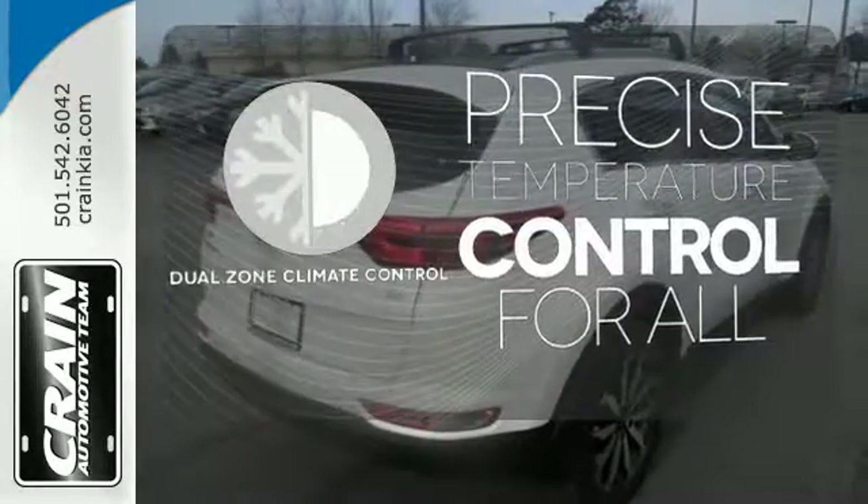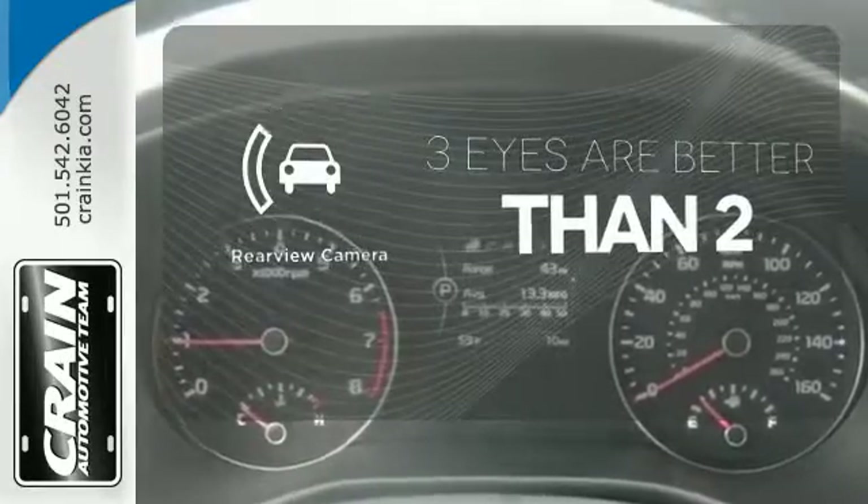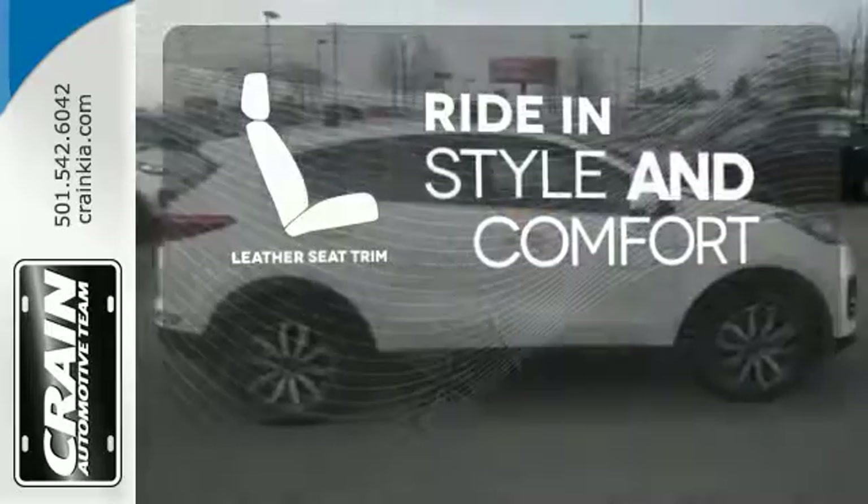No one will complain about the temperature with dual-zone climate control. The backup camera gives you a clear picture of what is behind you. Ride in style and comfort with leather seat trim.